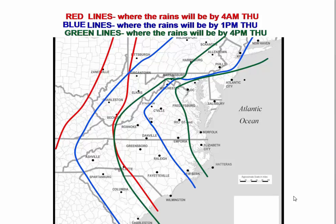By 1 p.m. Thursday, rain will be at New Bern, Wilmington, most of South Carolina, Greensboro, Charlotte, and southwest Virginia including Roanoke — but it has not yet reached central or eastern Virginia. By 4 p.m. Thursday, shown by the green line, rain will have reached toward D.C. and Richmond and into eastern North Carolina, but has not yet reached Hatteras, Elizabeth City, Hampton Roads, the Chesapeake Bay, or the Delmarva area.